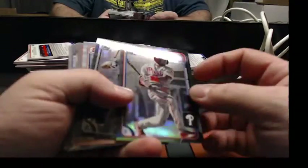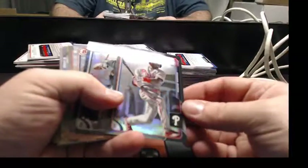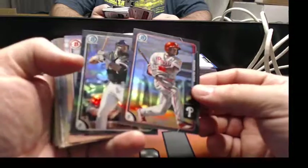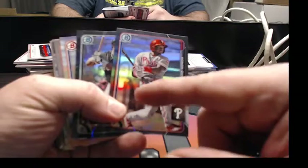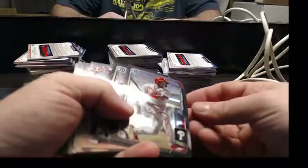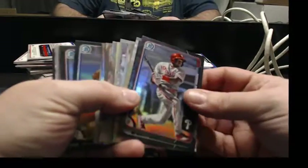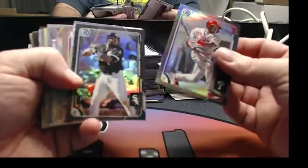The chrome cards look real nice. They've got almost like how Topps Chrome had kind of a depth to it. All right, let's see what we got.